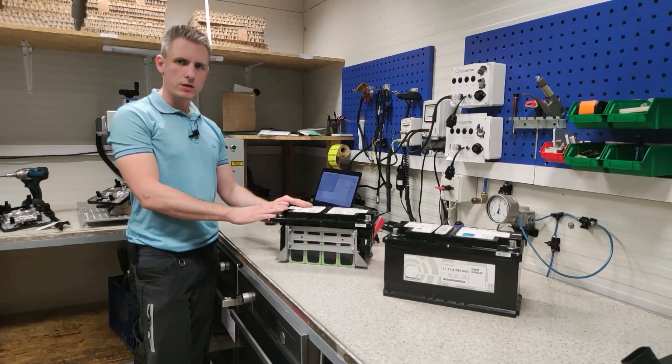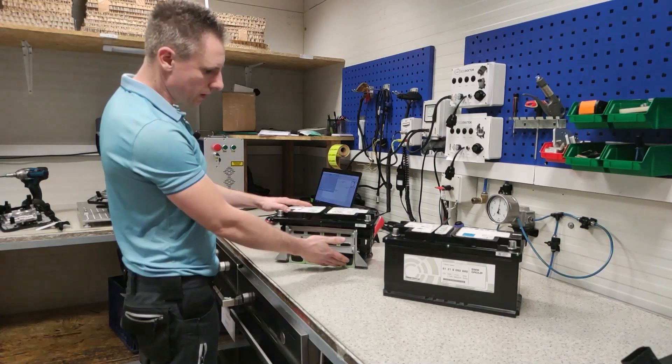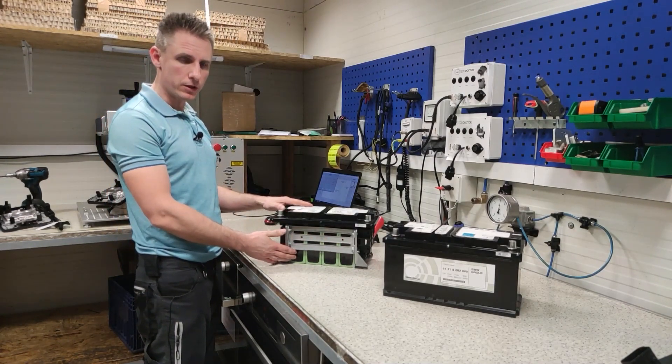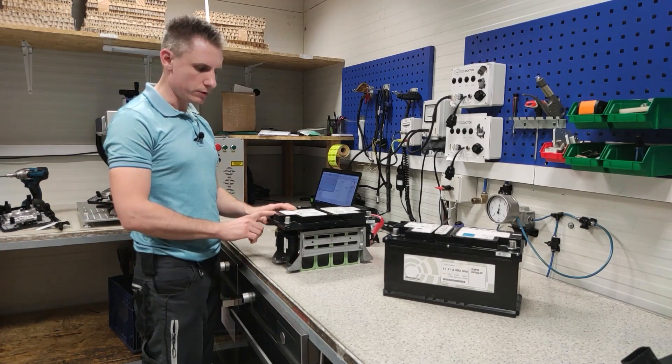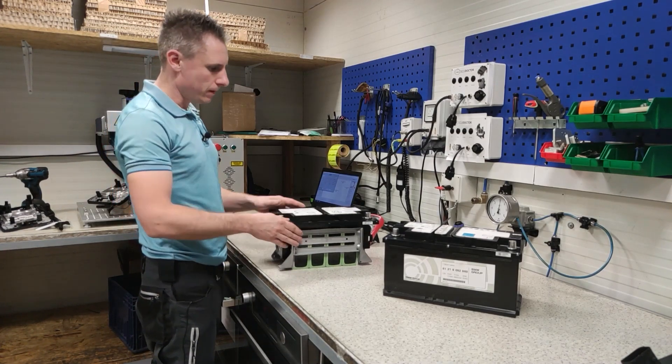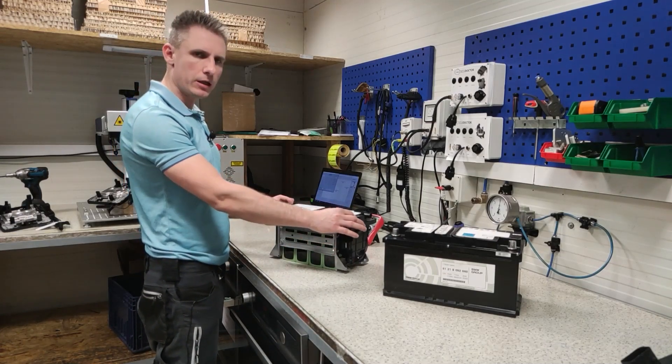What's unique about these batteries, and why are we making a video about them? Because there are four cells here, each with 3.3 volts, electronics that communicate with the vehicle via a LIN protocol, and a relay system that physically disconnects the voltage at the terminals.